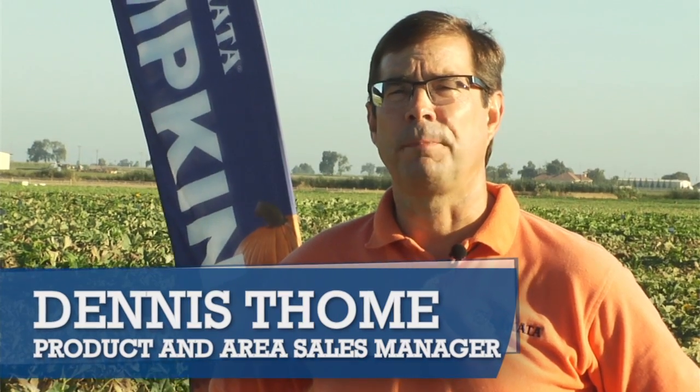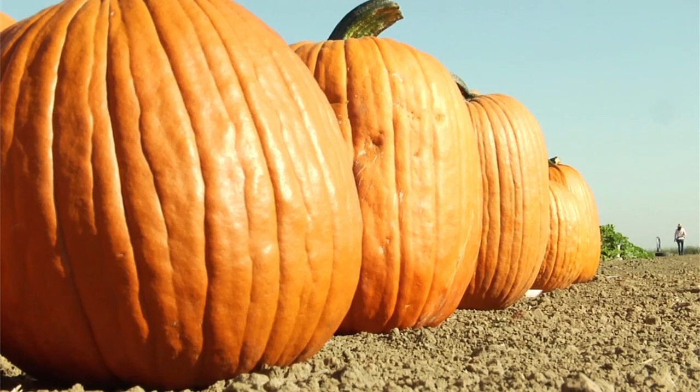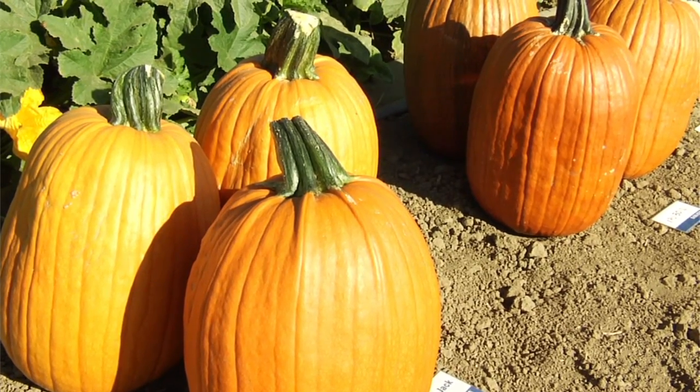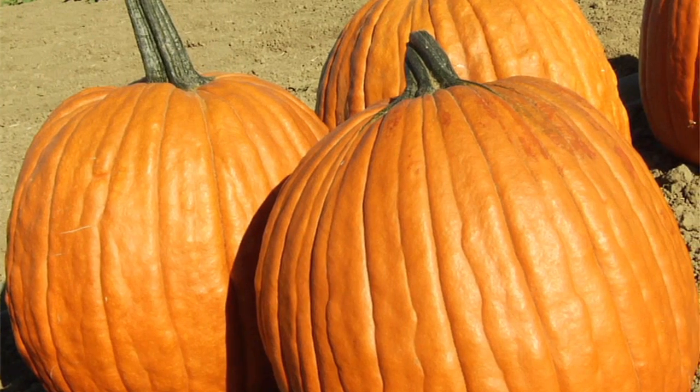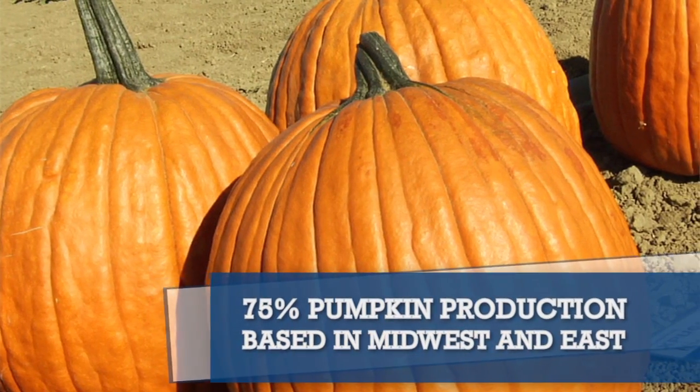Hello, my name is Dennis Tomey. I'm the product manager for pumpkins and winter squash. I'm also the area sales manager for the Midwest, Northeast, and Eastern Canada. I am based out of Michigan. As product manager, this is very important because I can work with the growers and the dealers in developing new products for our market and what works and what doesn't work for our area.